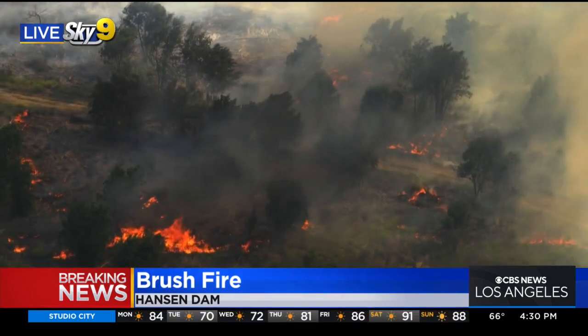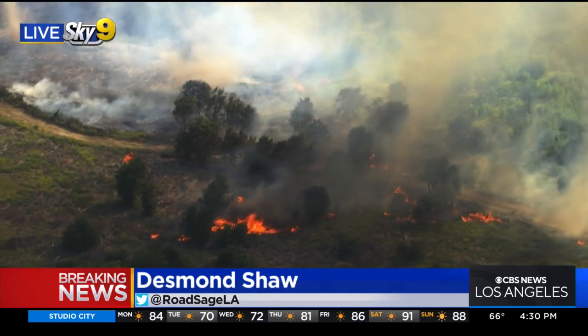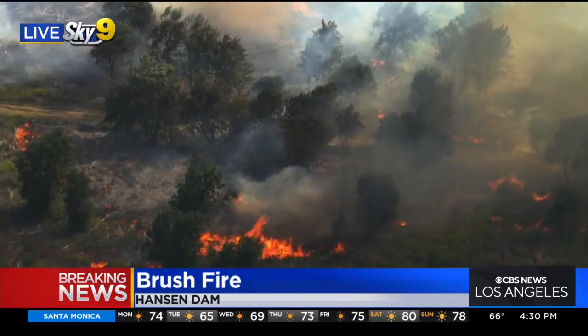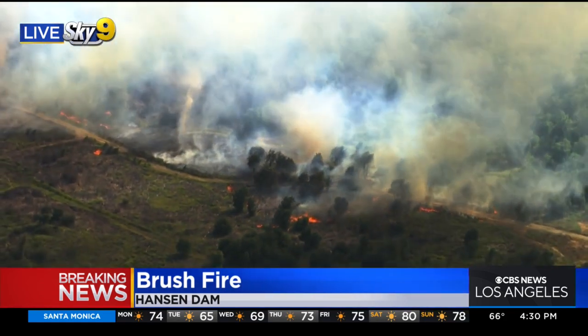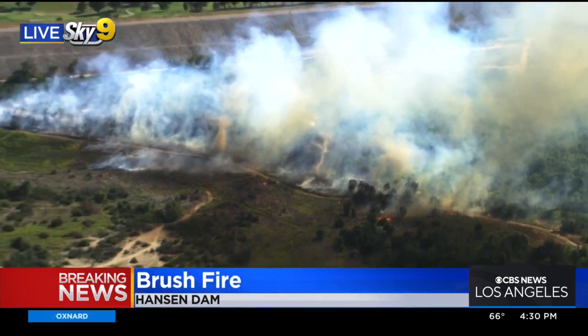Yeah, Juan and Susie, this one is considerably more serious than the other fire we just showed you. This is in Hansen Dam — this is the second fire in a week. There was a fire here last Tuesday. You can see it's kind of windy as well. I'll just widen out and show you the entire area that L.A. City Fire and County is fighting right now. It looks to be at least 10 acres, maybe more, in some pretty thick brush.